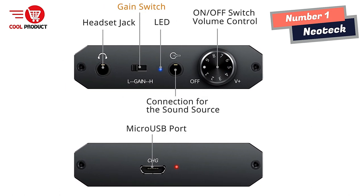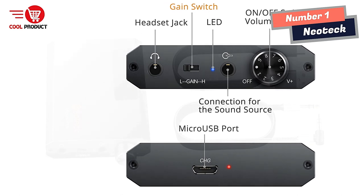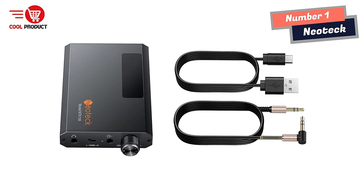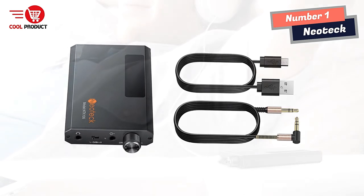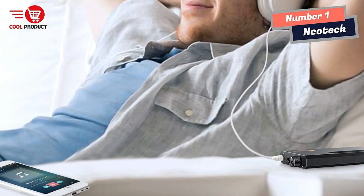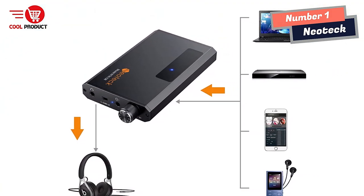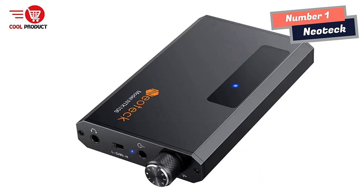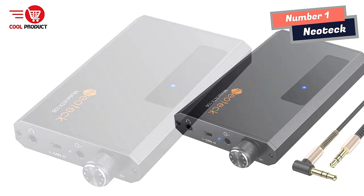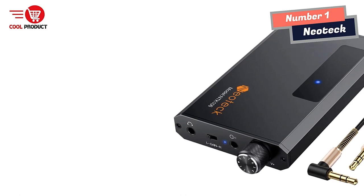High Impedance Support: The Neotech Hi-Fi Headphone Amplifier supports most high-impedance 16-300 ohm headphones. It comes with a 3.5mm AUX input and output, a signal-to-noise ratio of more than 100 dB, and THD plus N equals 0.3%, fully filtered for noise. The amplifier also features a QCC3003 Bluetooth 5.0 receiver designed to deliver studio-quality sound wirelessly, letting you connect your device without any hassle.